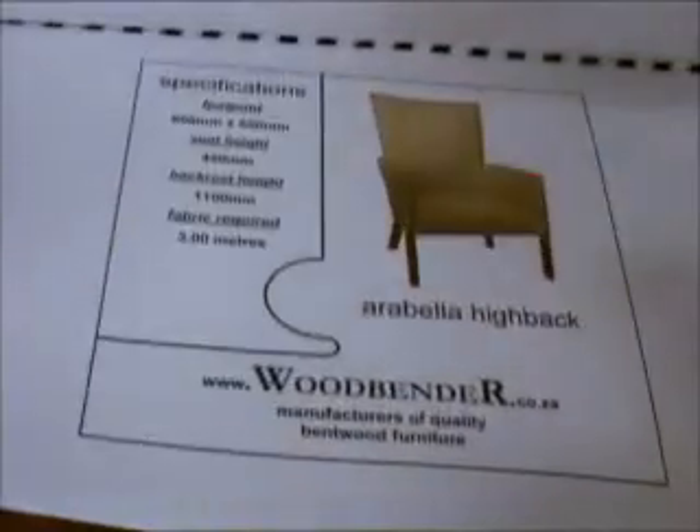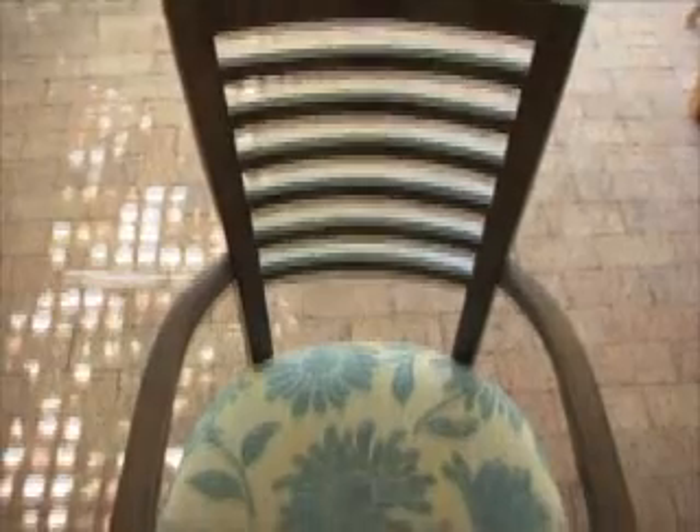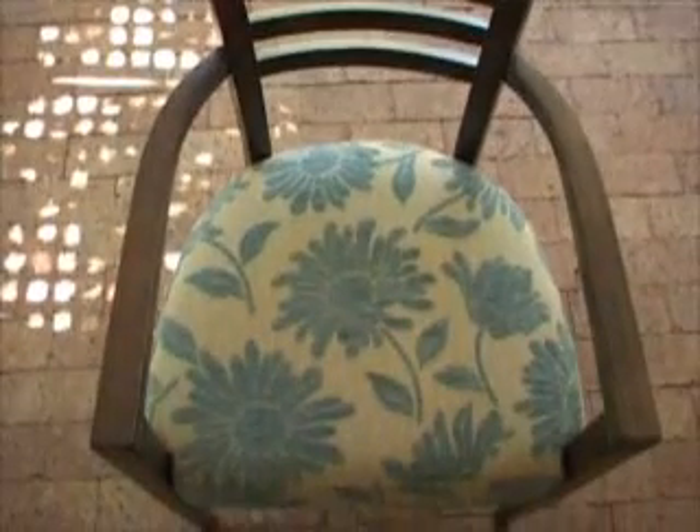Yet each piece in the Woodbender range of kitchen and bar stools, dining chairs, pedestals, and occasional furniture is uniform in its strength, durability, comfort, and great value for money.